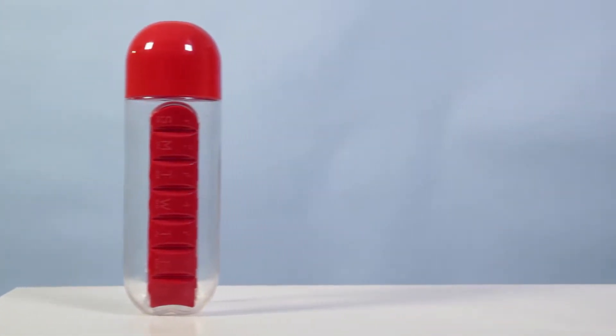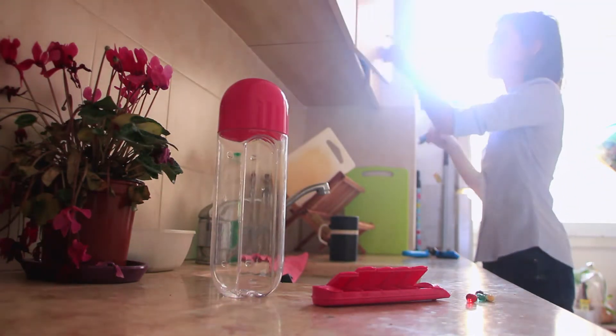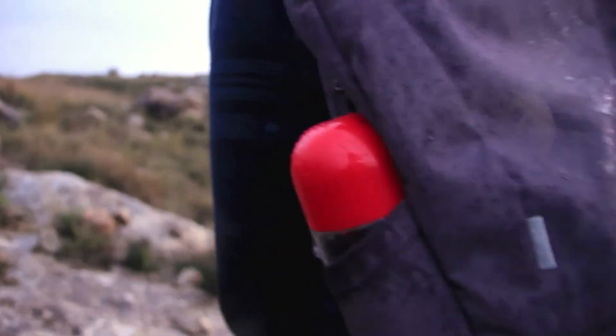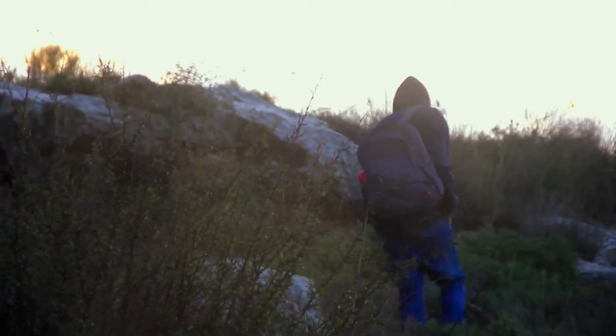Introducing the new Pill Organizer Bottle — everything you need in one easy-to-use bottle. We made sure that this product is convenient and ideal for you to use whenever and wherever you want, making it the perfect fit for your lifestyle.